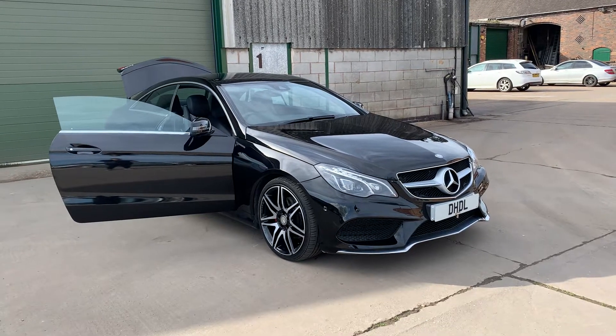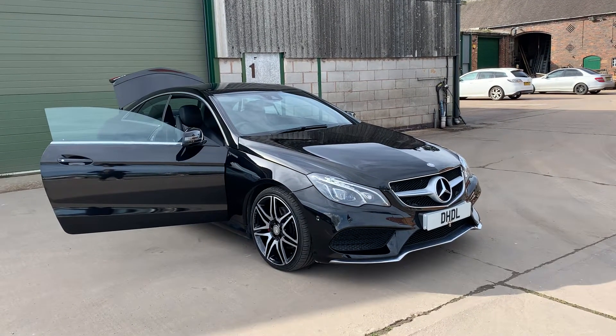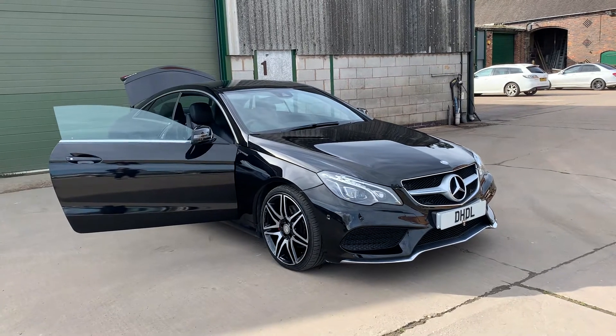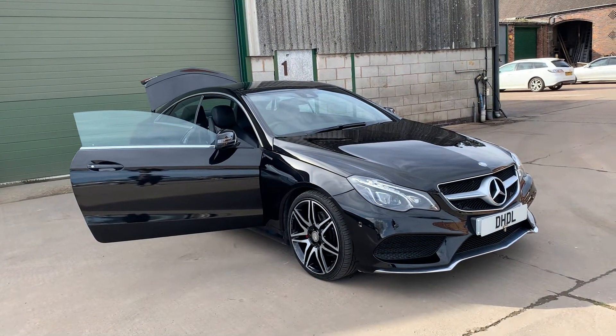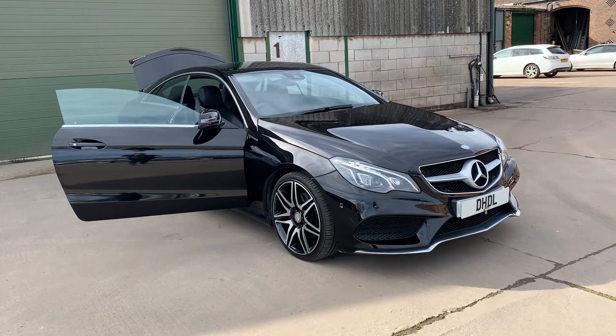Welcome to DHTL Automotive. We've just brought into stock this lovely 2015 Mercedes E220 CDI AMG Sport with a lot of optional extras.